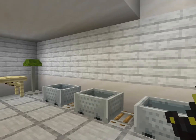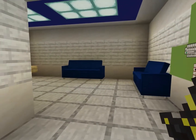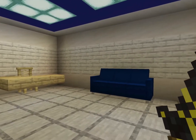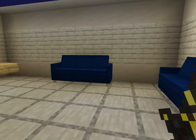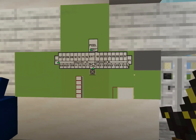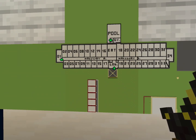So when you first walk in, you're first greeted with this coat room. But then when you take a right, you're greeted with this small lobby. There's a front desk and a couple of couches — that's pretty much it. Then you get this map, which I have no idea what's going on.